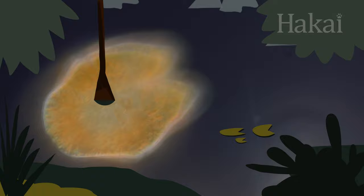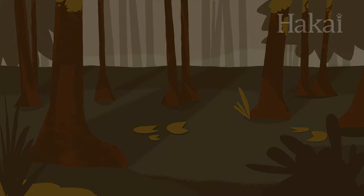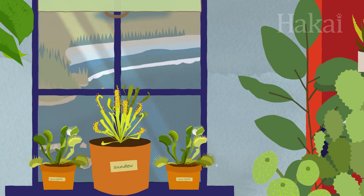Myxotrophy often evolves in places where one source of food — either sunlight or nutrients — isn't abundant. But thanks to evolution, these organisms are able to work smarter, not harder.